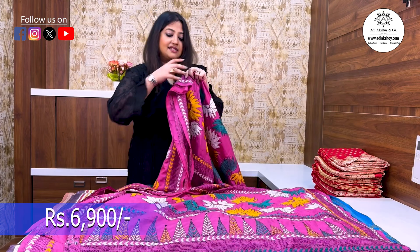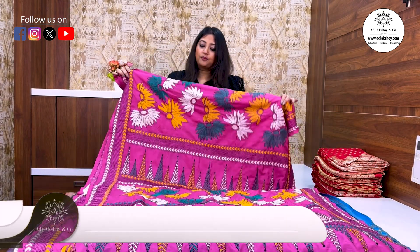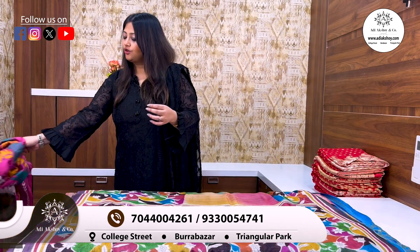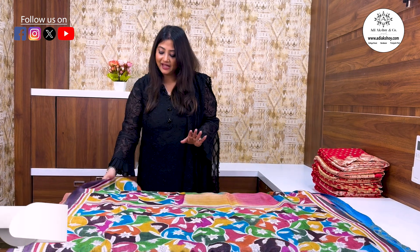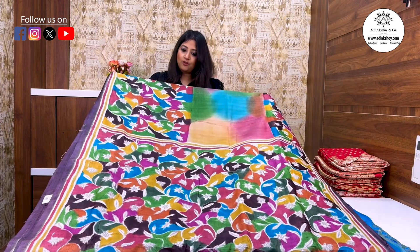Pure silk stitch is in the starting range. This is the ready-to-stitch option — it has a designer look. This is our first selection and this is our third collection.